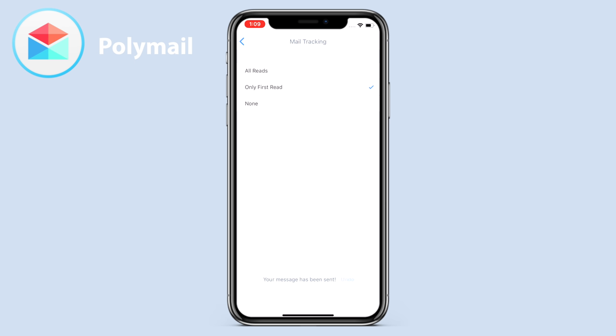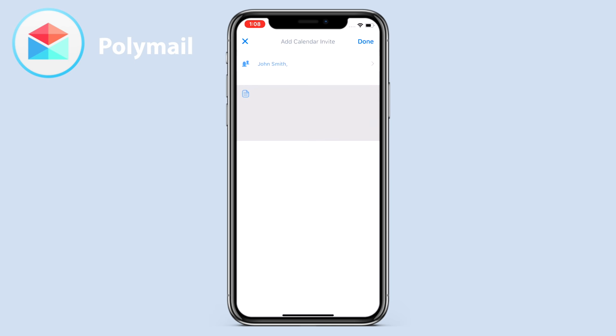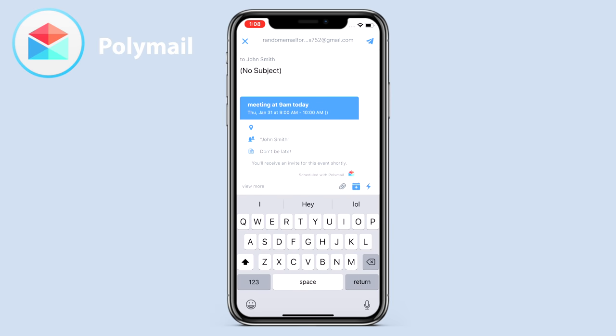Read receipts gives you that peace of mind that someone has received and read your email, and every time they read your email, you can actually be notified of this, which gives me a good reminder to follow up with that person while they're actually looking at their email. You can also add calendar invites right from your email composer, have automatic follow-up reminders turned on if utilizing read receipts isn't quite your thing, and there's also a one-click unsubscribe option too. Plus, if you really like the iOS app, you might want to give that macOS app a shot, as there are far more in-depth features that can really take your productivity to the next level.